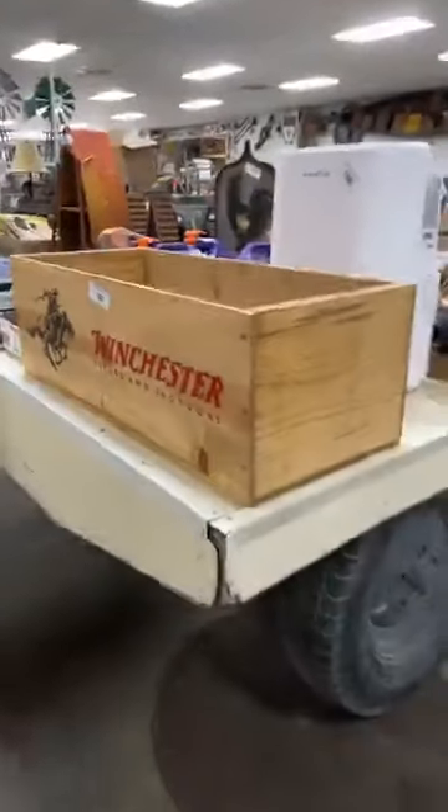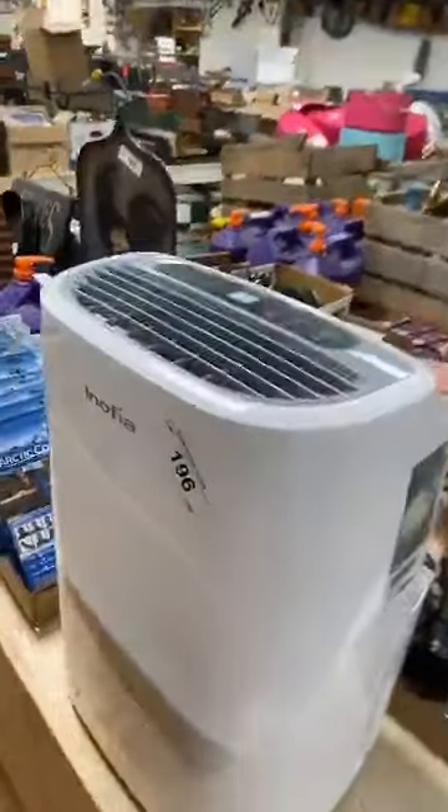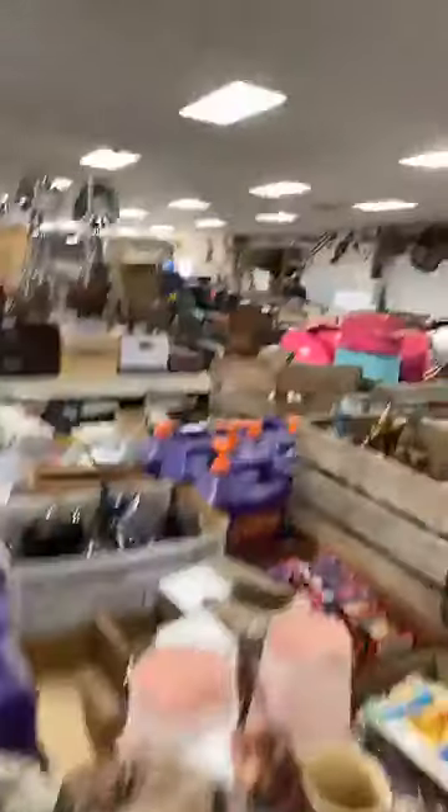Check out that Winchester box — that's a bigger one than what you usually see. Looks like we're in the late 100s as far as lot numbers. Love this little spongeware stoneware pitcher — very cute.